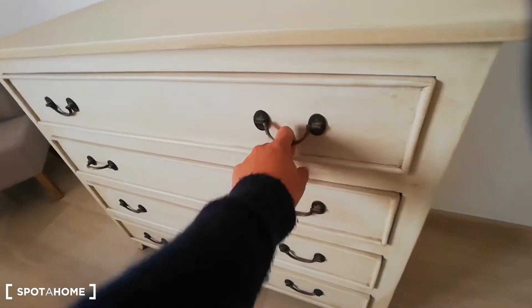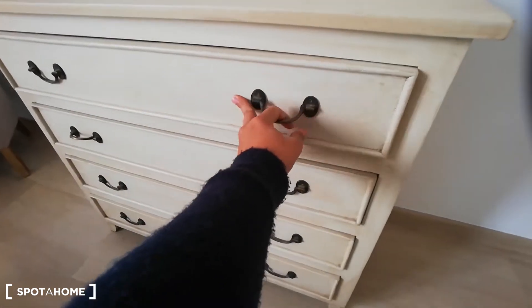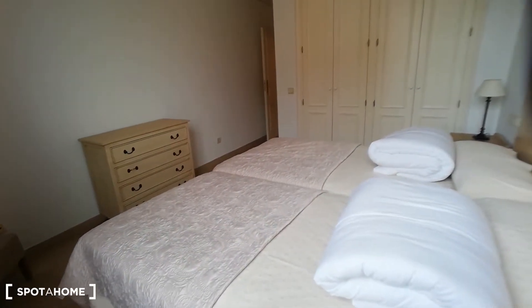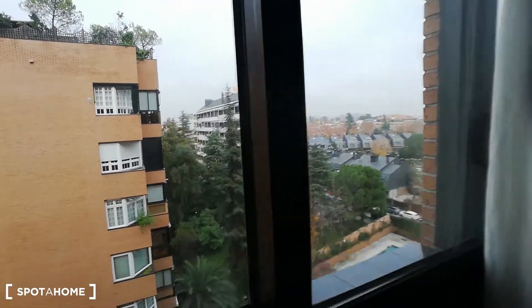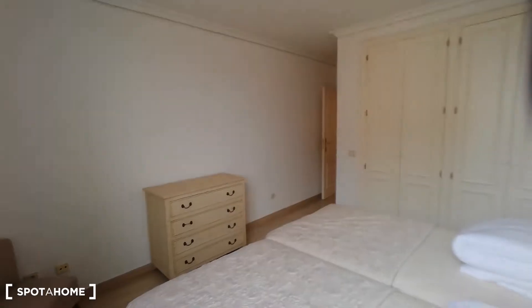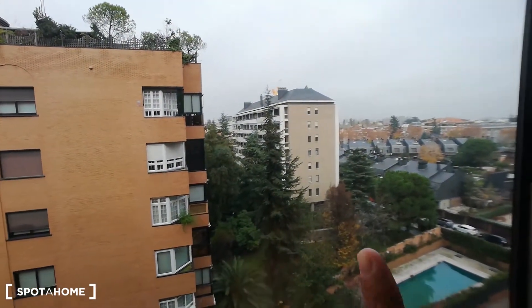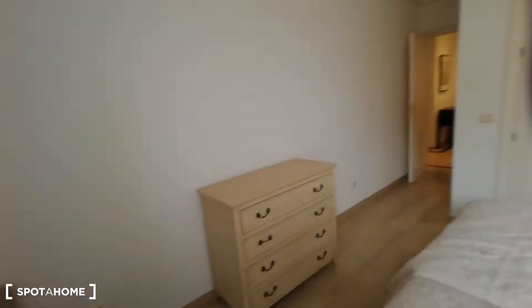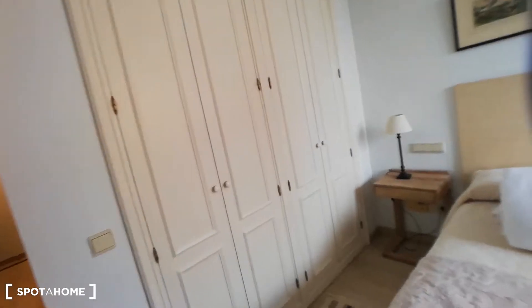We're going to have a chest of drawers here for you to store your clothes — there are some sheets in there. We also have a cute chair and another mirror. As you can see, the space is really good, and we have this window that will give us plenty of light. Even today, which is really cloudy, we still have really good lighting all over the apartment. The views from here show plenty of green and parks around us.